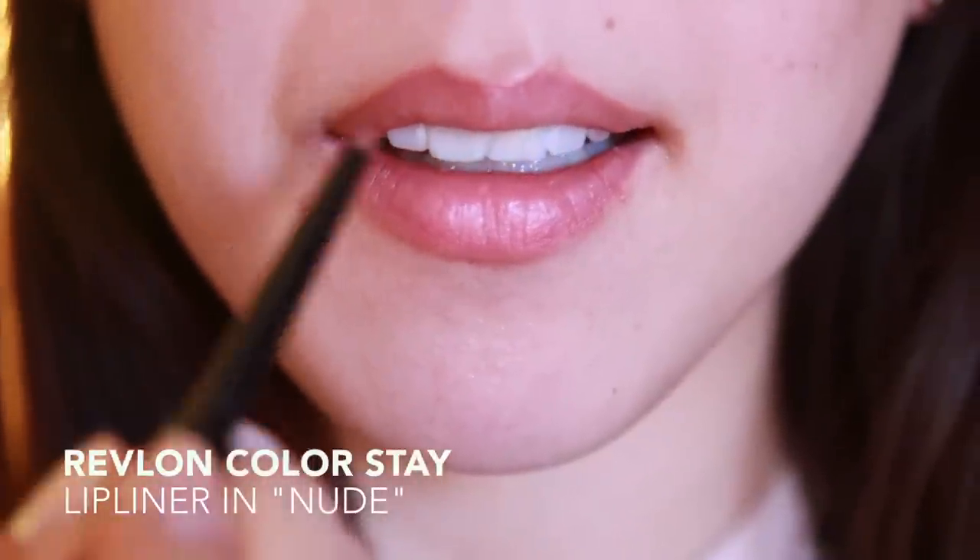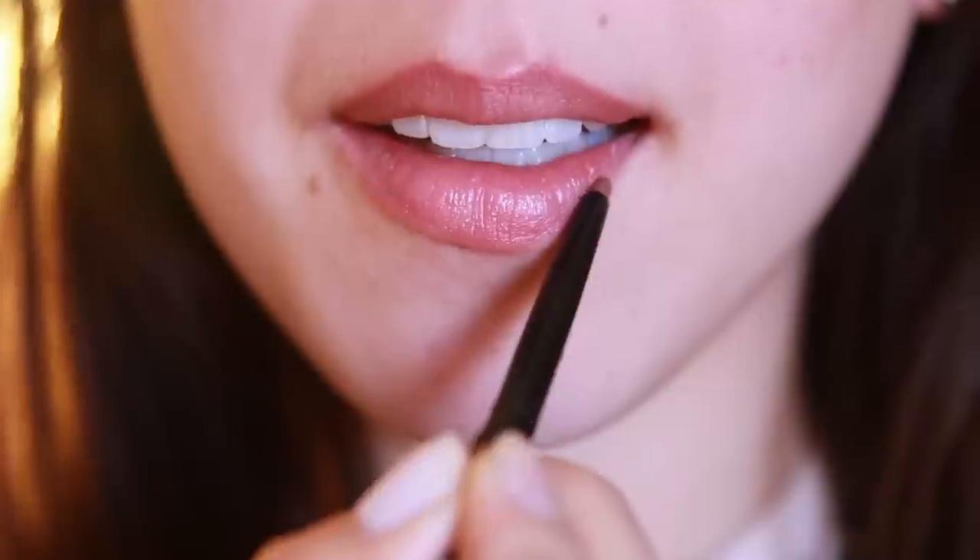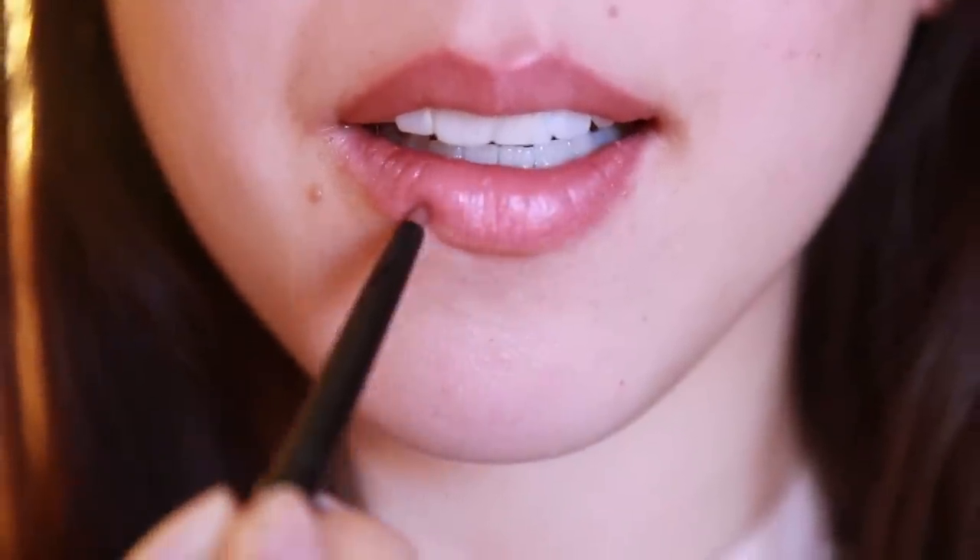Applying a lip liner is optional, but to get the full Kylie Jenner effect we're going to have to overdraw our lips just a little bit.